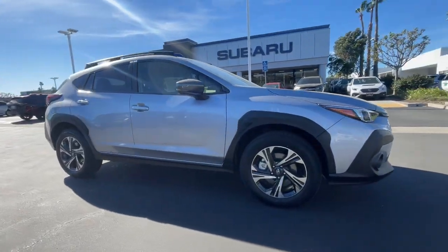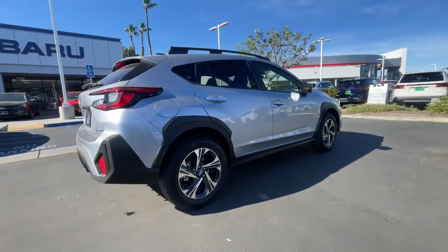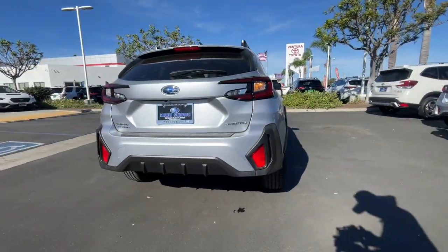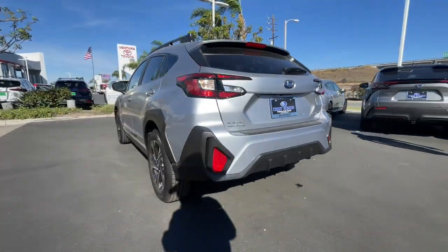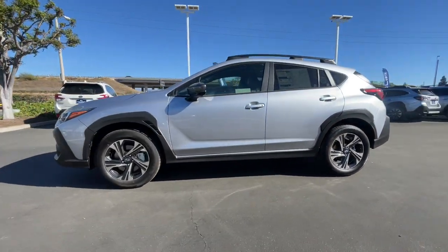Enjoy the view of this 2024 Subaru Crosstrek. This ruggedly styled Crosstrek delivers peace of mind wherever the road may lead. From its all-weather capability to its high marks for safety, this compact crossover inspires confidence.